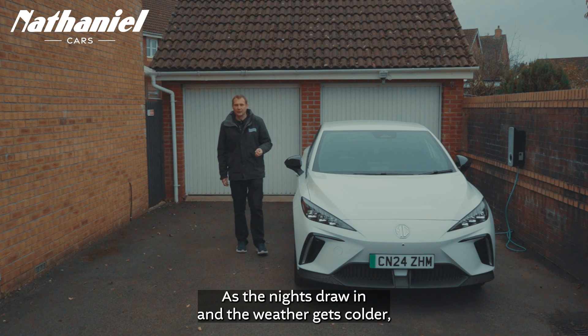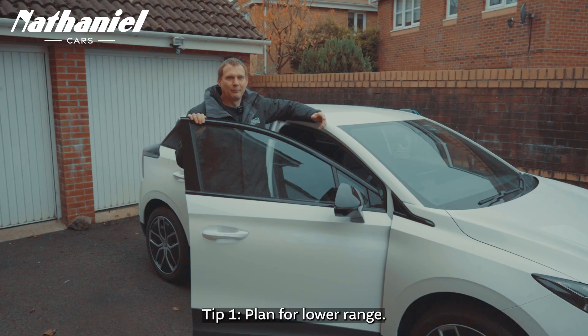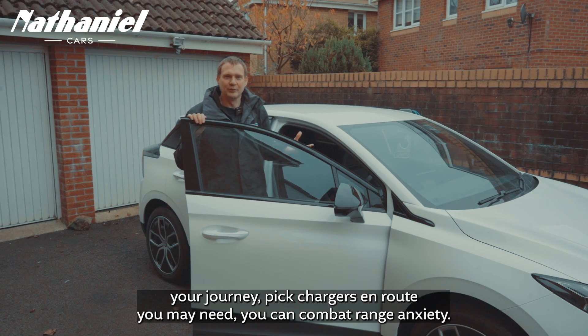As the nights draw in and the weather gets colder, here are my top five tips for EV drivers this winter. Tip one: plan for lower range. We all know EVs have slightly lower range in colder weather, but if you pre-plan your journey and pick chargers on route that you may need, you can combat range anxiety.